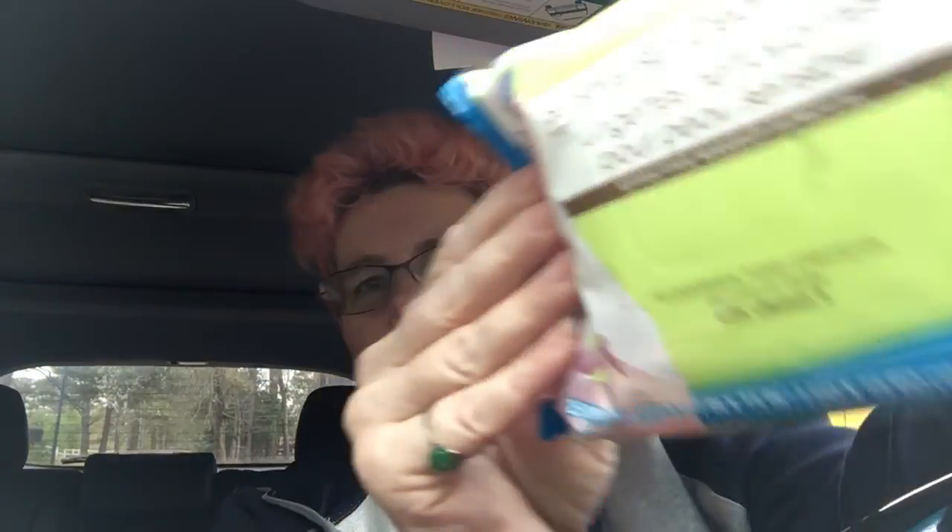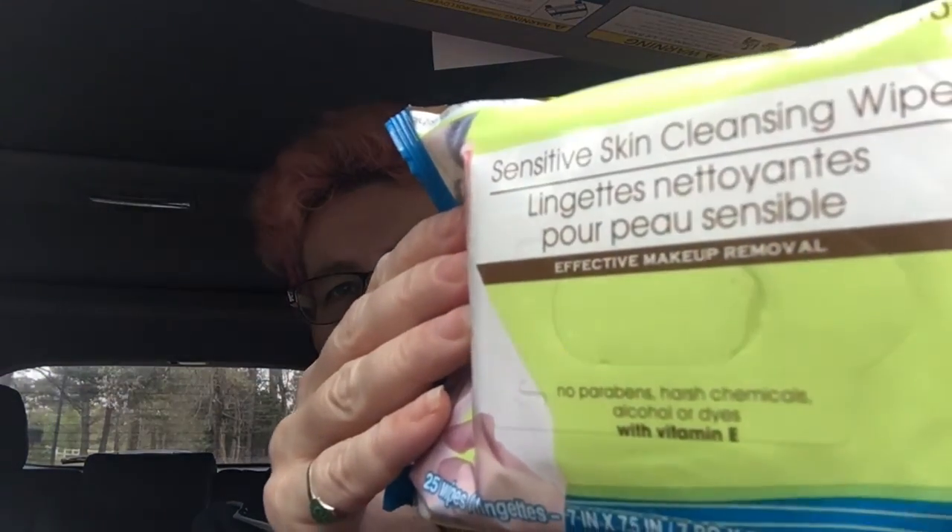Hey peeps! I'm gonna do my Julep unboxing, and I know I wasn't gonna do a Dollar Tree haul, so I didn't get very much. I got my baggies, some adhesive spray, and some face wipes.